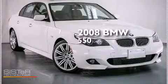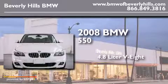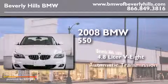This is a 2008 BMW 550. It has a 4.8-liter 8-cylinder engine and an automatic transmission.